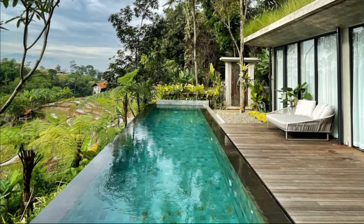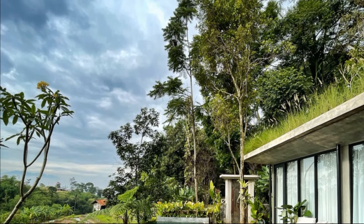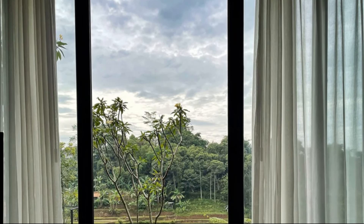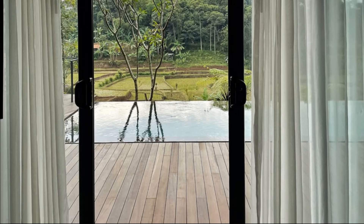The villa also features a pool, which is placed at the edge with a wide deck, adding the impression of a private resort while also allowing for a full view of nature. Overall, the villa is designed for the residents or visitors to immerse themselves in the beauty of what surrounds them.